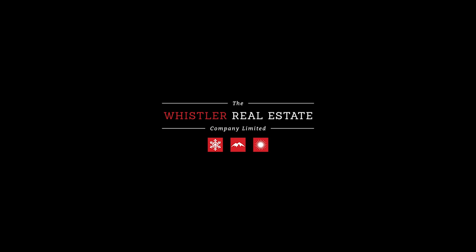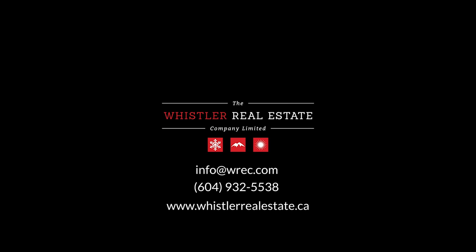If you follow these steps, then finding your Whistler home should be a fun and exciting experience. Feel free to get in touch with any of our agents to discuss the process, and don't forget to subscribe for more information on buying and selling in Whistler.